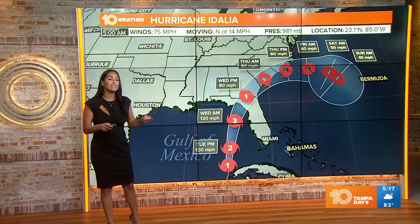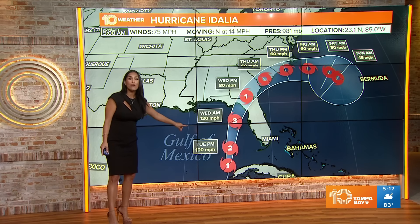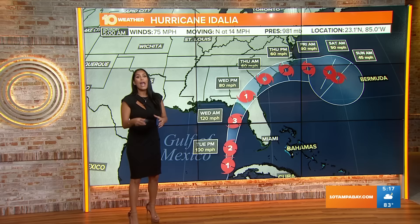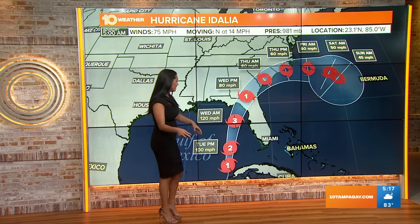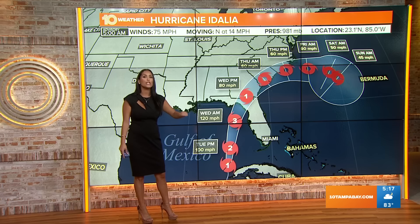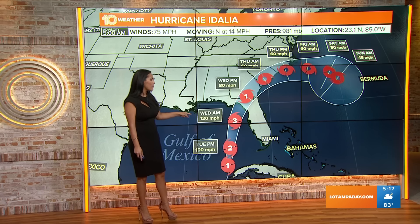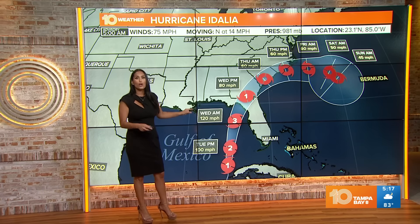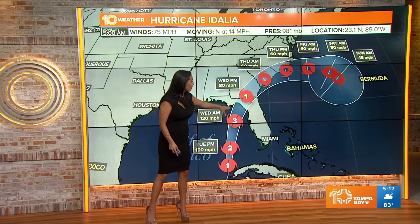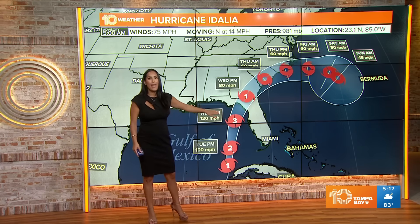Thanks to how warm these sea surface temperatures are in the Gulf, that's going to serve as plenty of fuel for this storm to get its act together and grow and intensify rapidly. Heading into late tonight and early tomorrow morning, this system could become a major hurricane — Category 3 — as it's approaching the state of Florida. That landfall is still projected to be the Big Bend.